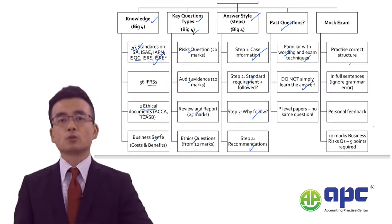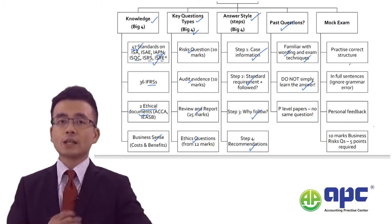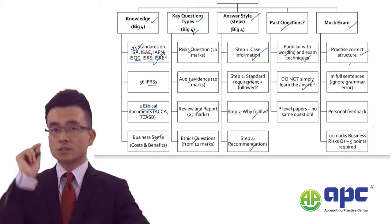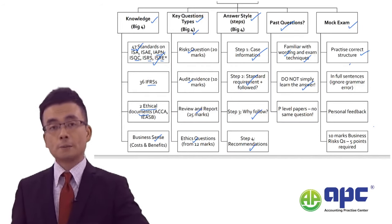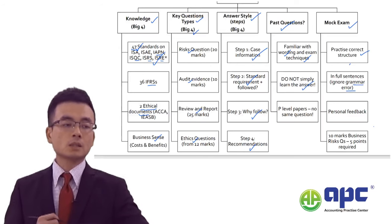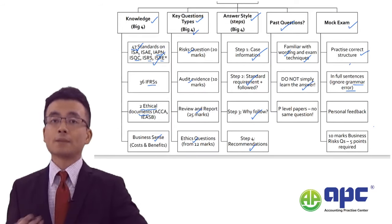We will cover different approaches for different question types in my actual AAA book and course. After studying the AAA paper you will also need to attempt the mock exam I provide. By practicing the mock exam you'll practice the correct structure — Steps 1 to 4, or sometimes 2 or 3 steps for different question types. Note that grammar errors are not penalized in the AAA paper; you will not be punished for grammar errors.